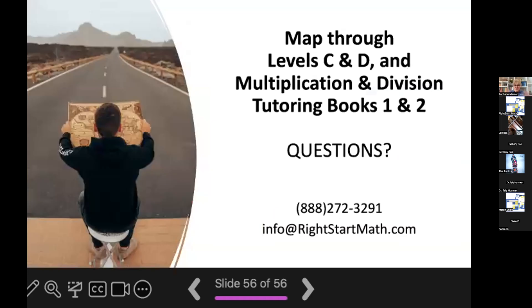I hope you have a better idea of what levels C and D will cover as well as what Multiplication and Division Tutoring Books One and Two will cover. I'm going to open it up here for questions. If you prefer to do this offline, you're welcome to call us at 888-272-3291 or email us at info@rightstartmath.com. I'm happy to answer any questions — go ahead and unmute yourself.